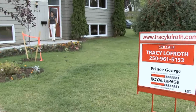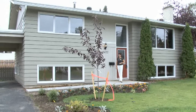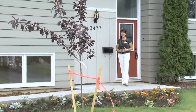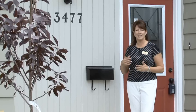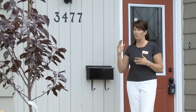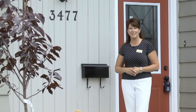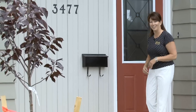Hi, my name is Tracy Lofroth and I'm with Royal LePage Prince George. We're located here at my new listing at 3477 Henderson Road. I'm so excited to show you this home. It has everything new from the outside to the inside to the basement — new fencing around the yard, a new concrete walkway, new landscaping, new front door, new back door. So come on in and have a look.